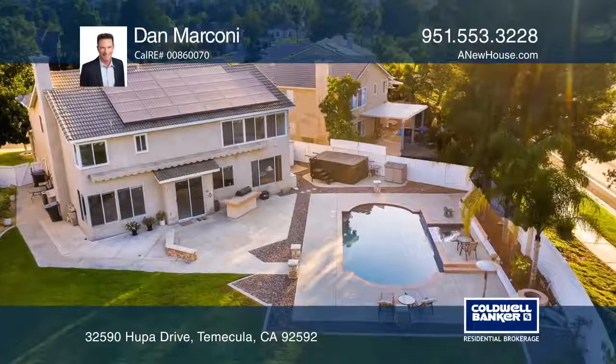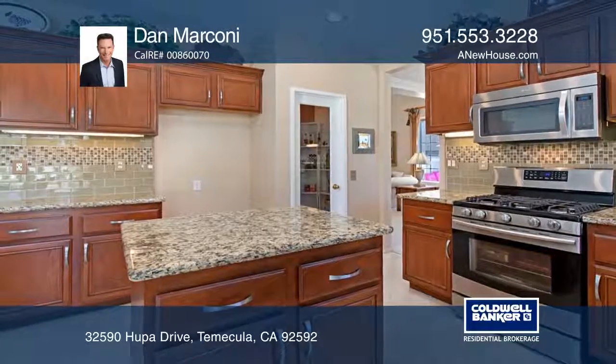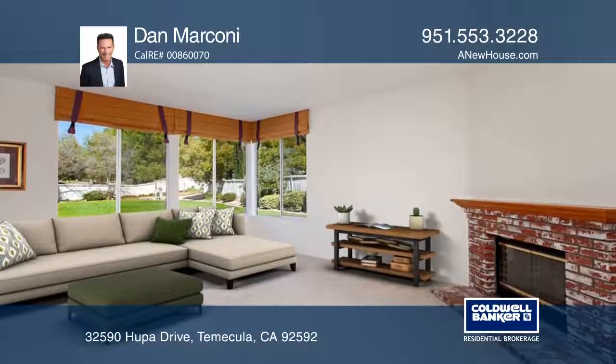This beautiful home features four bedrooms, three baths, and a downstairs office. The upgraded home is situated on an oversized lot with a pool, a spa, and a huge grass area.